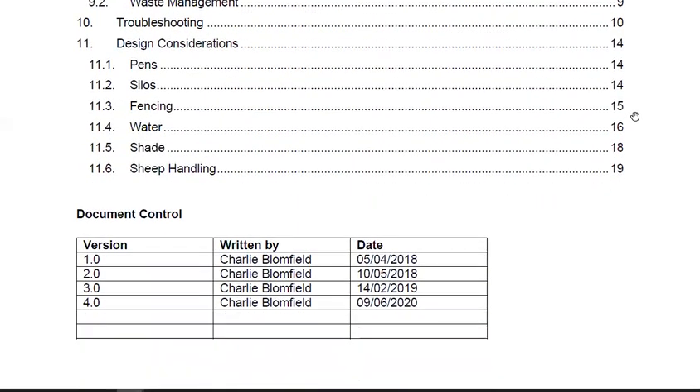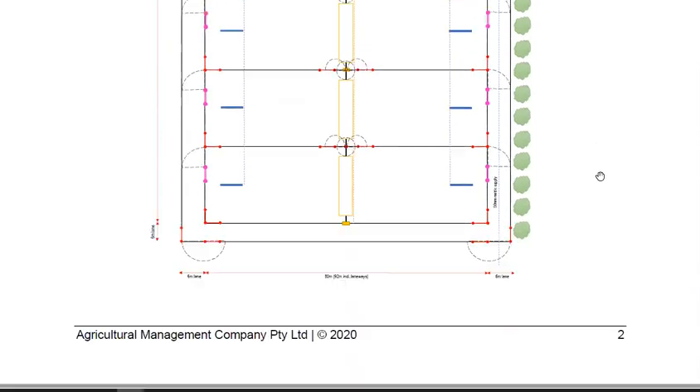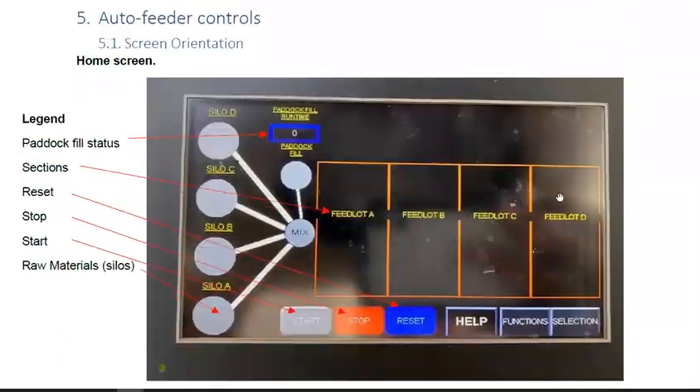Our own facilities generate live weight gains of 250 to 400 grams per head per day and our mortalities are less than 1%. We share our tips and hints with you in this comprehensive manual, yours to own with no ongoing subscription fees.